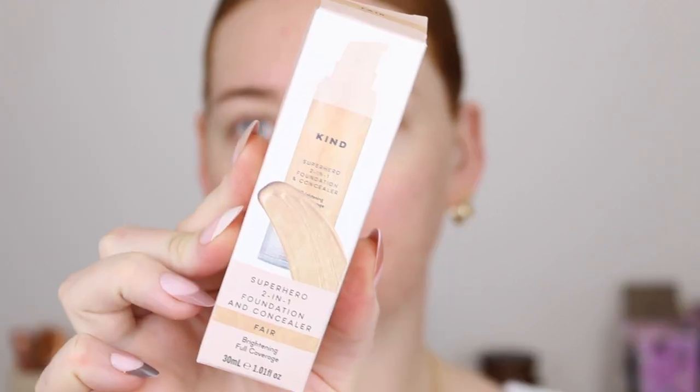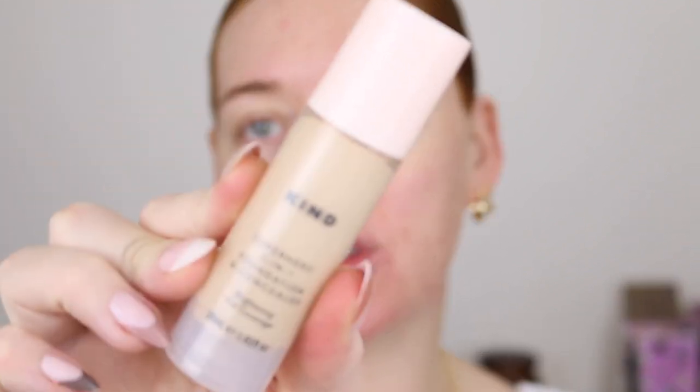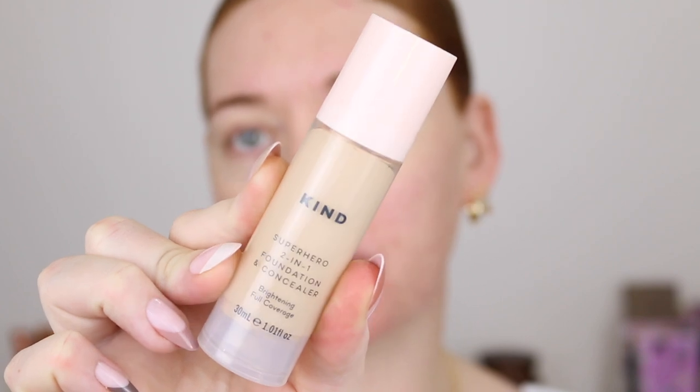Let's go ahead and get into the makeup. Starting with foundation, I have one from the Kind Collective, a newer brand at Priceline. They are Australian, cruelty free and vegan. This is called the Superhero 2-in-1 Foundation and Concealer with Vitamin C and it comes in six shades. I picked up the lightest shade, Fair, described as a neutral undertone with a buildable multi-use product giving a radiant matte full coverage finish. I'm not going to put on any primer because I just want to see how the foundation goes on its own — my pregnancy skin is doing things to me but let's put it to the test.